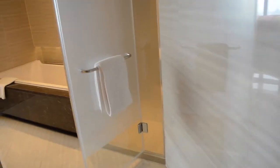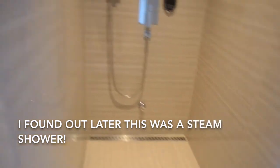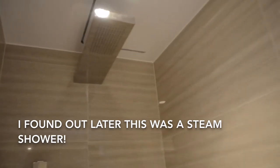And then I'll take you this way first. So this goes into the bathroom. There's a toilet with a bidet. And there's a huge shower — it has the rainfall, waterfall type of shower head.